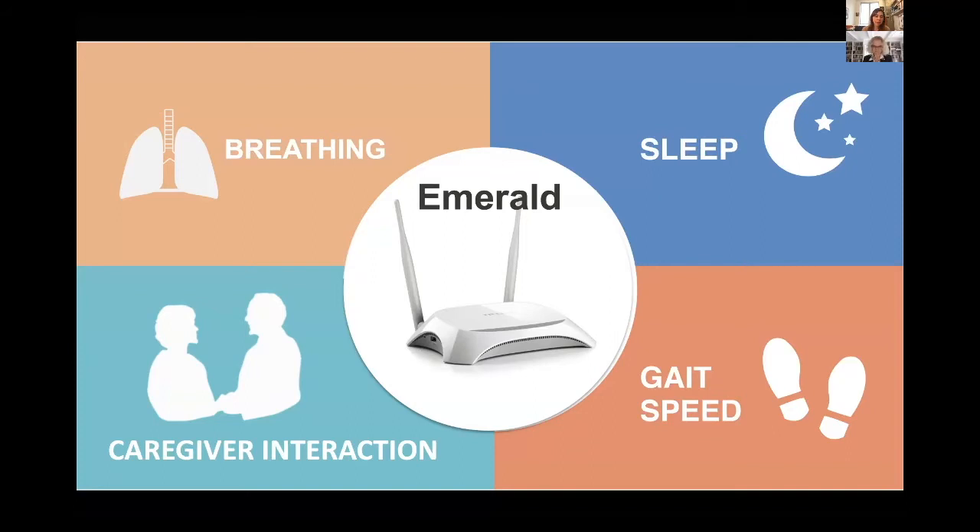It can get interactions with caregivers and also get vitals like breathing and heartbeat. The way we do it is using advances in AI and machine learning — we analyze the electromagnetic waves in the environment in a touchless manner.